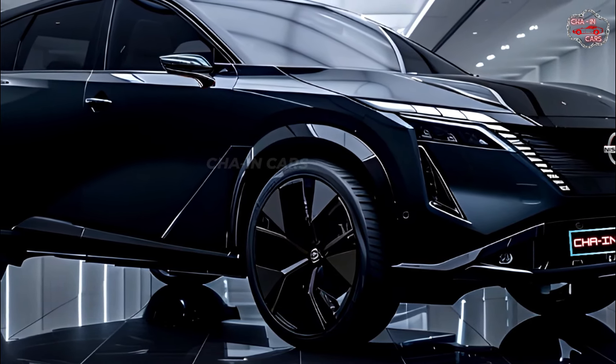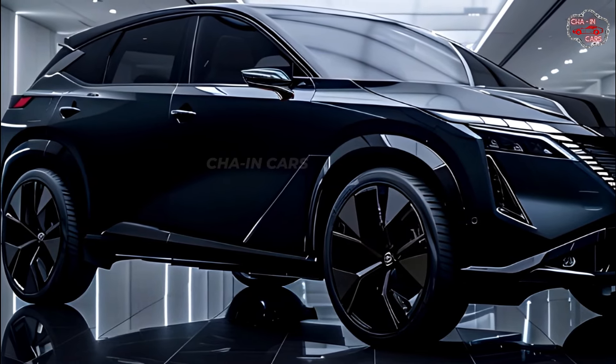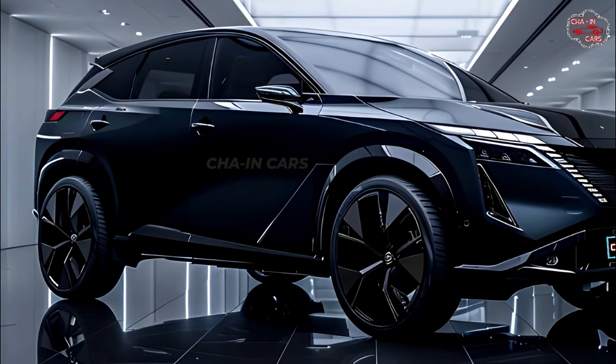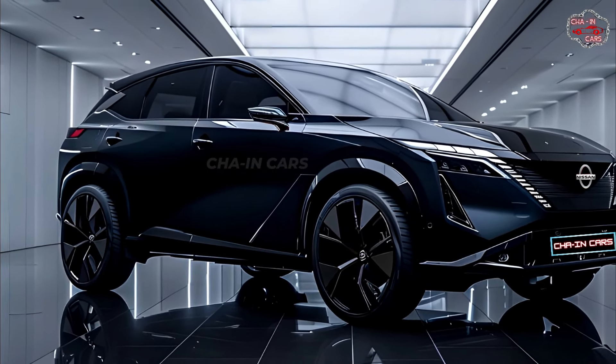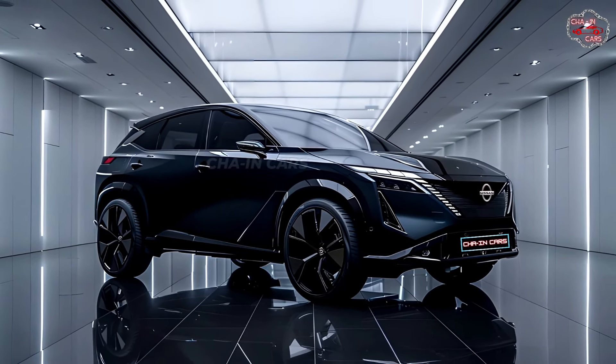Right away, the new X-Trail Hybrid gives off an air of raw sophistication. At the front, the V-Motion grille is the star of the show. On either side, sharp LED headlights with boomerang-shaped daytime running lights shine through the night.